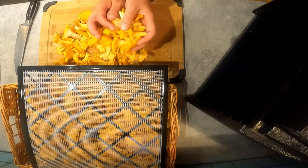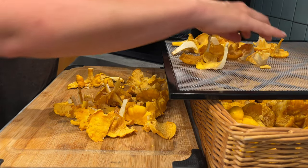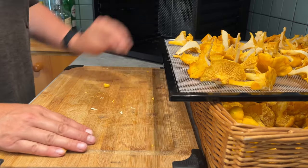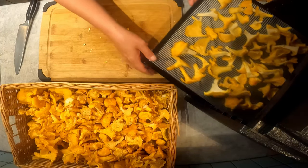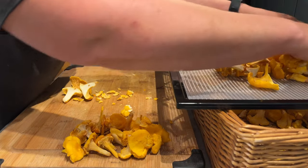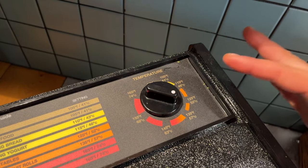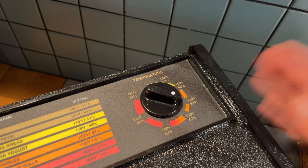Now I'm just going to throw these on the tray. The less they overlap to start the better, but they're going to shrink a lot so you don't need to be too worried about a little overlap. I think this is the last tray for this dehydrator. In the dehydrator it goes. We dehydrate these at 55 degrees Celsius, or around 130 Fahrenheit. This will take several hours, but don't go by time — go by texture. Just make sure all the moisture is gone.